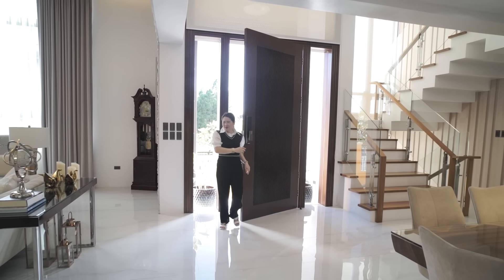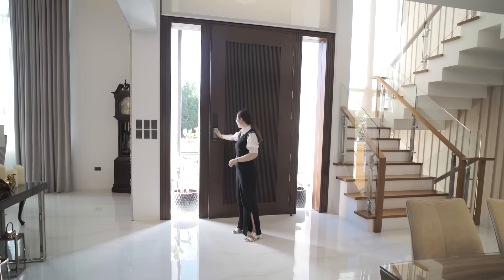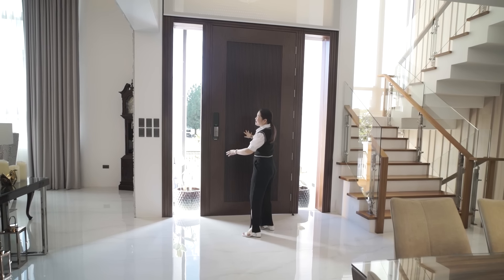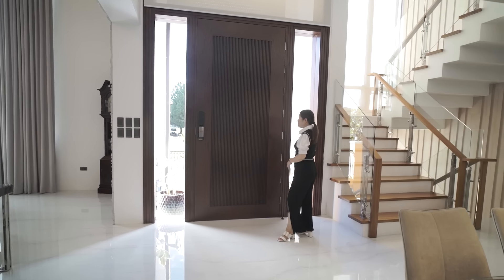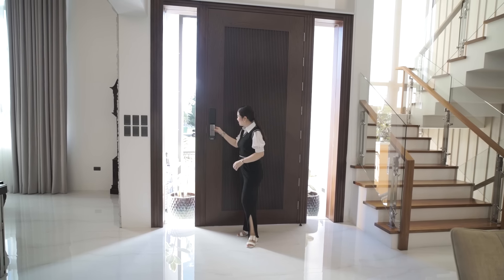Welcome to your gorgeous, stunning, beautiful Mediterranean modern house! Even just at the door it's already beautiful. The main door is very large with side lights, and of course an automatic door lock system.